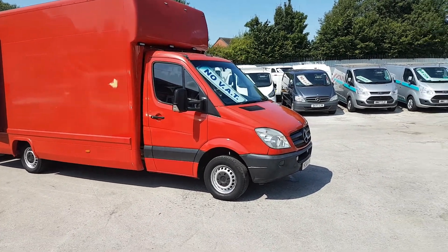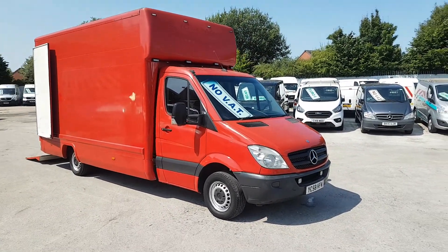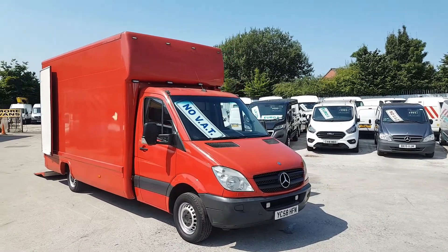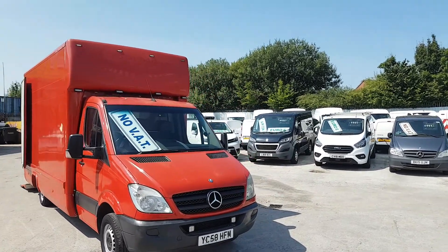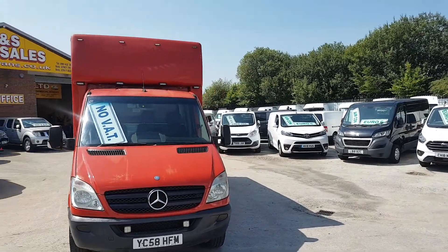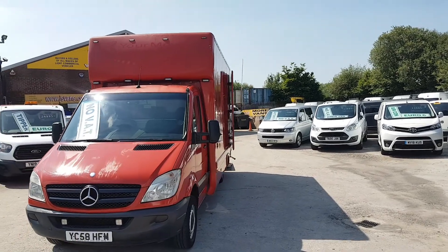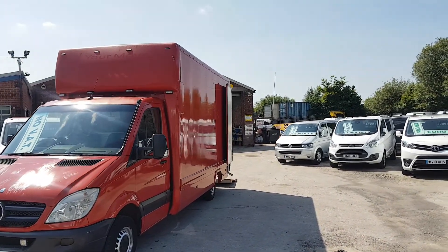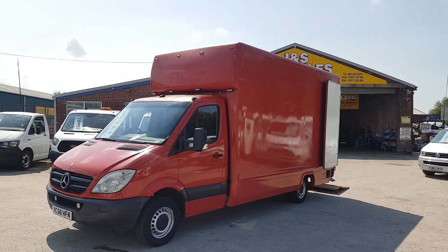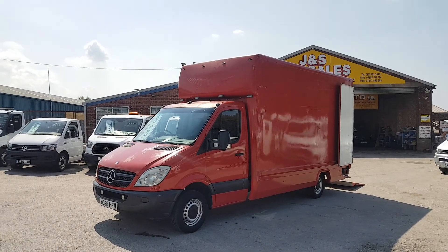Welcome to J&S Commercial Van Sales Limited. This one is a part exchange — 58-reg Mercedes Sprinter box van. It's got the Majestic Luton box fitted, in bright Rosso red, with 238,000 miles. There's no VAT on the vehicle. It's a big box van with a full-size Zepro tail lift on the back and rear barn doors, in clean condition all round.